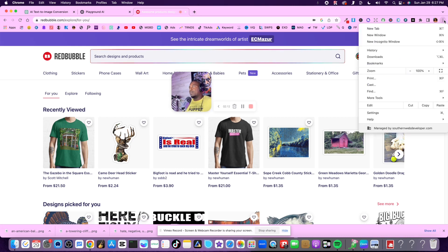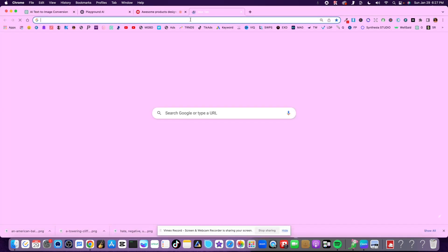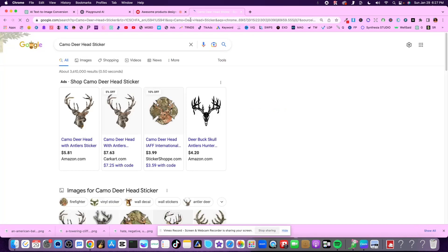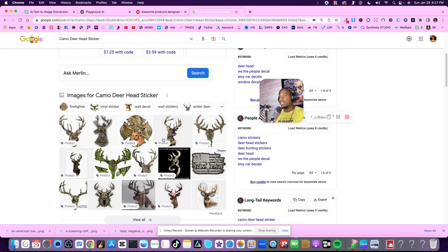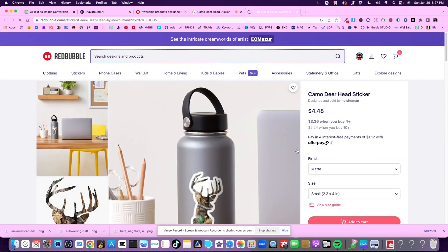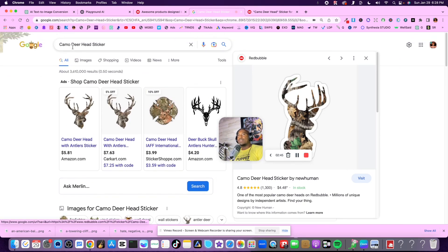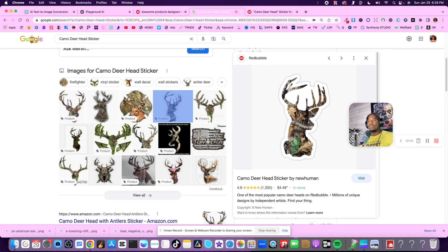I'm going to pull up an incognito screen and go to Google, type in 'camo deer head sticker,' and as I scroll down there's that same exact sticker I was showing you. I click on it and it takes you right back to RedBubble, and you'll see it's being sold by New Human - which is my account. It's showing up on the first page of Google when people search for it.